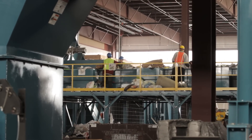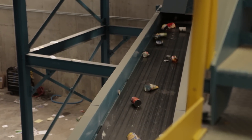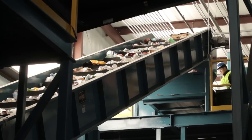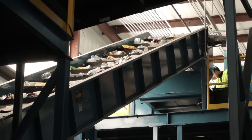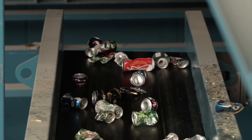Next, a conveyor transfers the remaining materials beneath a cross-belt magnet, which removes the ferrous materials, such as soup and vegetable cans, depositing them into a collection bin to await baling. With the ferrous items removed, the remaining materials then pass through an eddy current, which sorts out the aluminum items, such as soda cans.